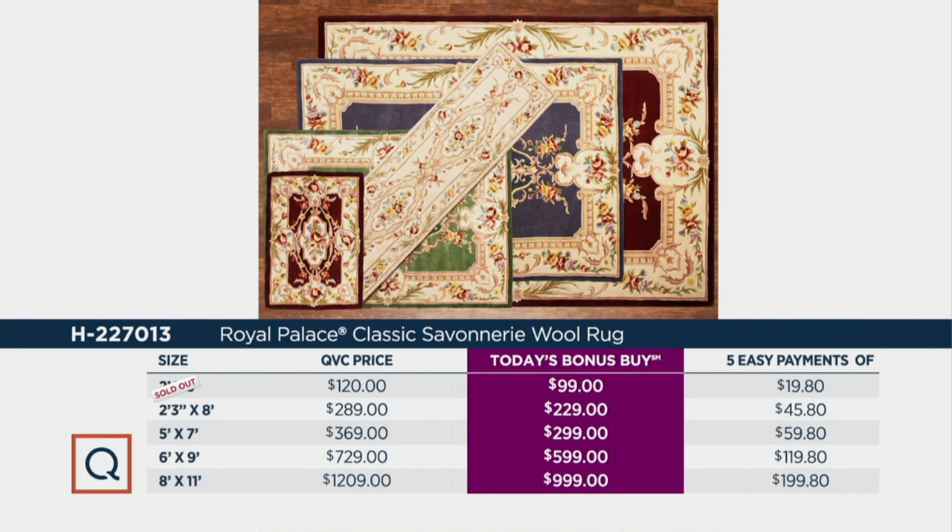The 8x11 — the big guns — we have it for $999, as opposed to $1,209 at the regular QVC price. You can get that home for five payments of $199.80, but there are only a few dozen of those available.